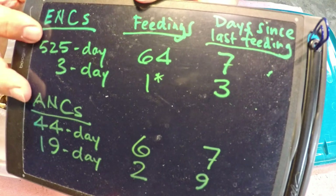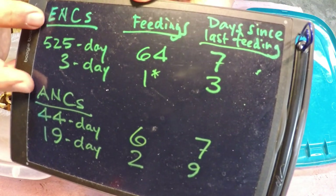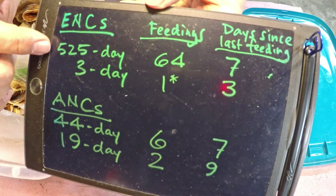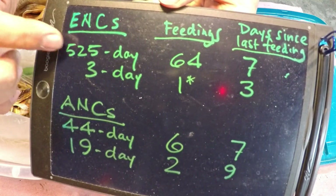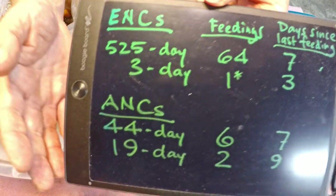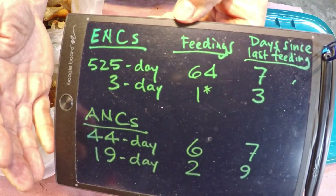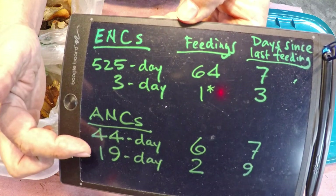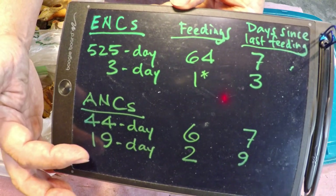My plan is to today deal with the feeding of my European Nightcrawlers (ENCs) and my African Nightcrawlers (ANCs). Not too long ago I had only two containers with nightcrawlers: my 525-day Vermibag Mini and my 44-day-old Vermibag Tote, which were my only ENC containers. I had ENCs in one and ANCs in the other, which always bothered me — I felt like I should have some sort of backup plan. The secondary African Nightcrawler bin is less than three weeks old, now at 19 days, and the last time it was fed was nine days ago.